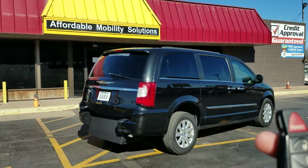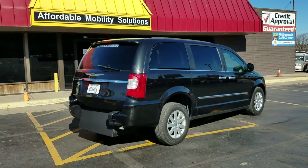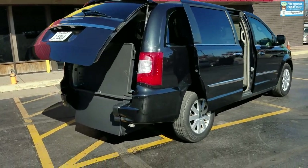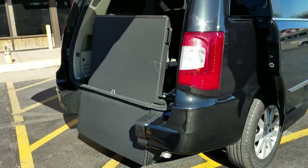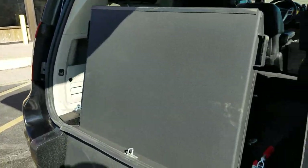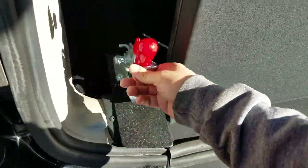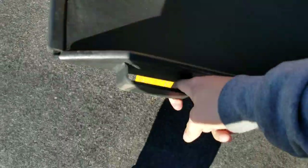Good afternoon, my name is Jeremiah with Affordable Mobility Solutions. Today I'm shooting a video of our 2015 Chrysler Town & Country. As you can see with the key fob, I can operate both power sliding doors and the rear trunk hatch. This is a brand new conversion — rear entry manual ramp, very easy to operate. I can operate the entire conversion using just two fingers, and it's very low cost to maintain, unlike those power ramps and doors.